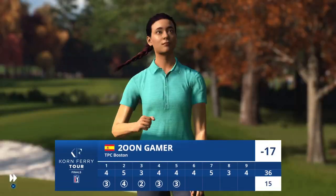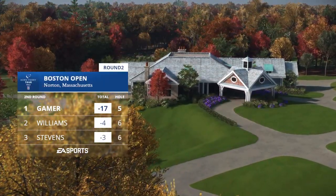Nicely played. It's a birdie at the fifth, and she'll move now to 17 under.